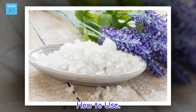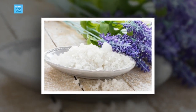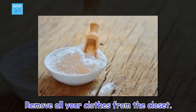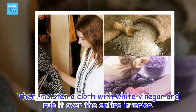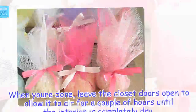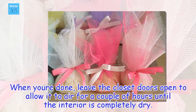How to use: Remove all your clothes from the closet. Then, moisten a cloth with white vinegar and rub it over the entire interior. When done, leave the closet doors open to allow it to air for a couple of hours until the interior is completely dry.